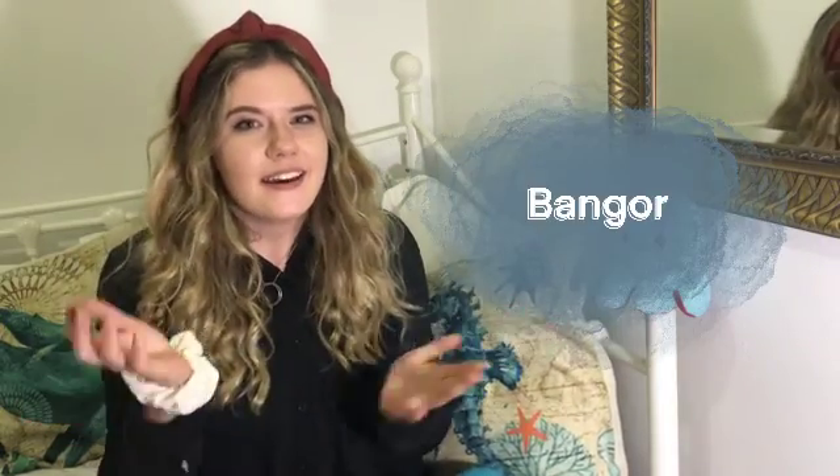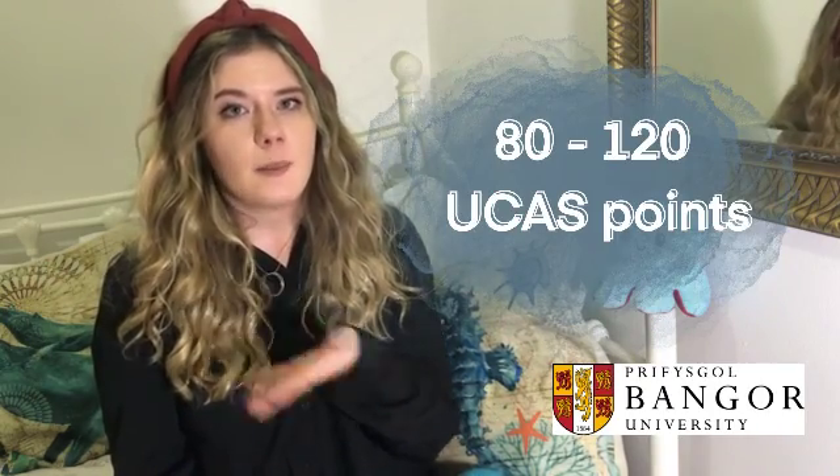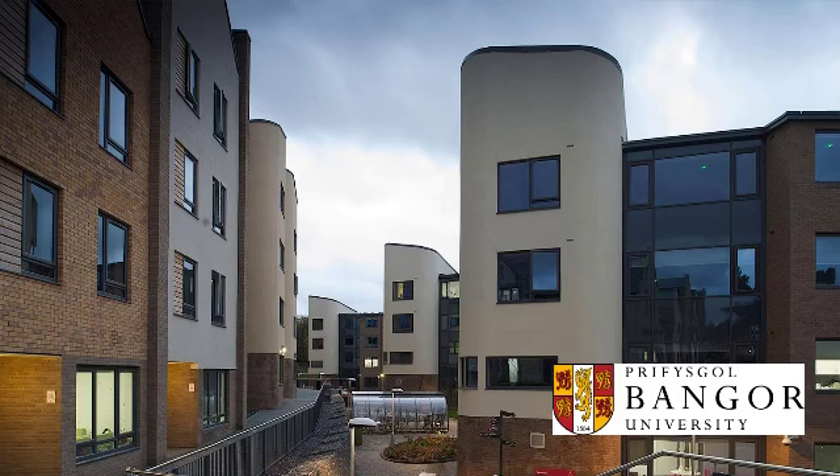Coming in at number four is Bangor, based in Wales. You could either do a master's degree or a bachelor's degree, so either three or four years, and both had 80 to 120 UCAS points as their baseline to apply. They also offered a placement year or a year in industry. One interesting thing is that when I applied for Bangor, they offered me a three thousand pound scholarship, which would take a massive chunk out of your university fees and was super tempting.